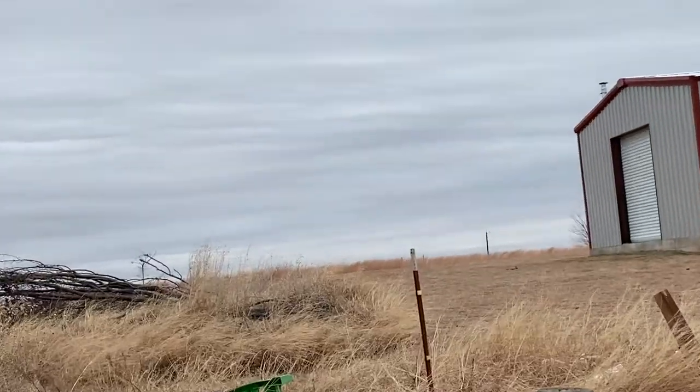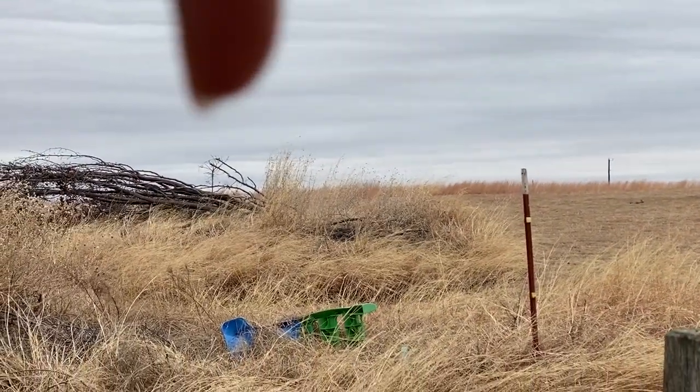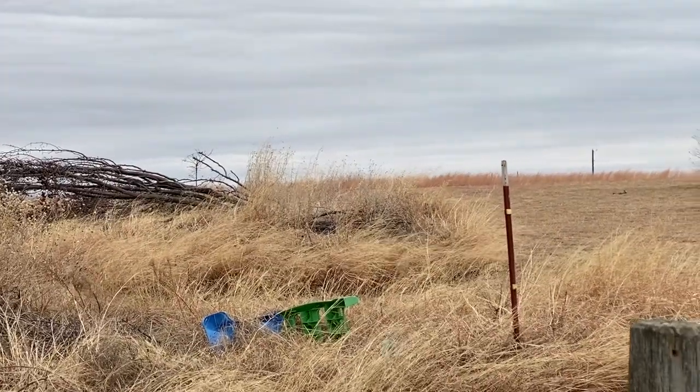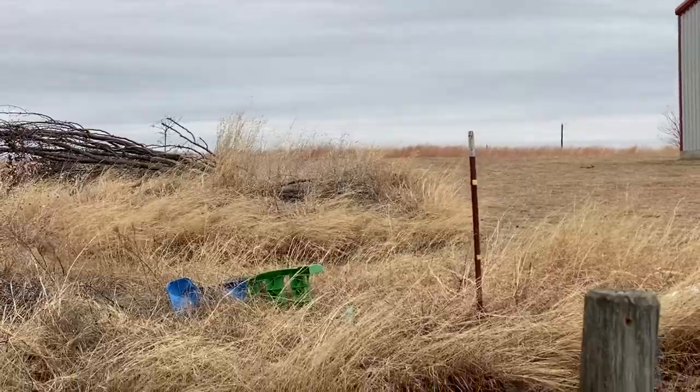Let me see if I can show you guys where we buried her. You can kind of see that little burr oak through the brush pile — we buried her over there by our burr oak.